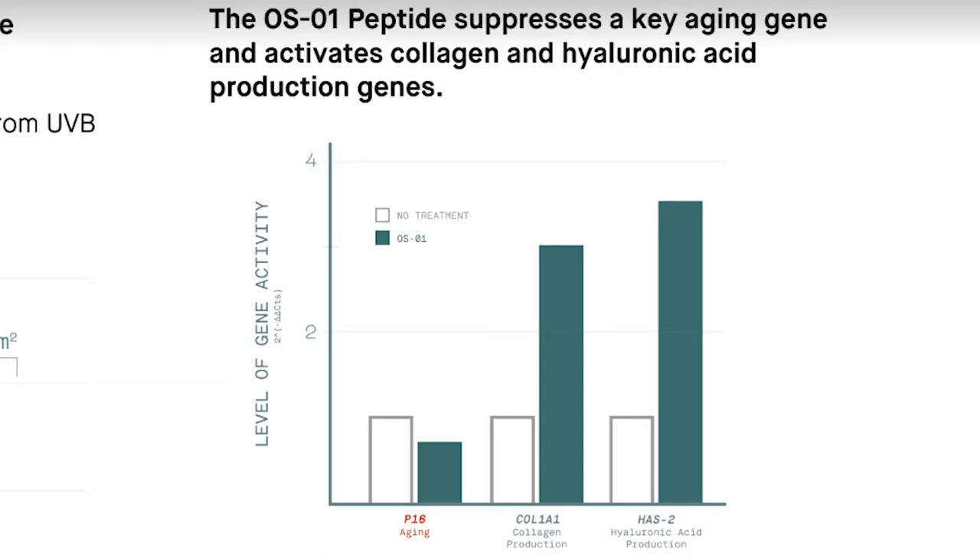The OS-01 peptide also suppresses a key aging gene and activates collagen and hyaluronic acid production genes. The level of gene activity for P16 — which represents aging — is reduced with OS-01 treatment compared to no treatment. COL1A1, representing collagen production, is significantly higher with OS-01 than without. Similarly, HAS2, representing hyaluronic acid production, is much higher with OS-01. These results are described as revolutionary.